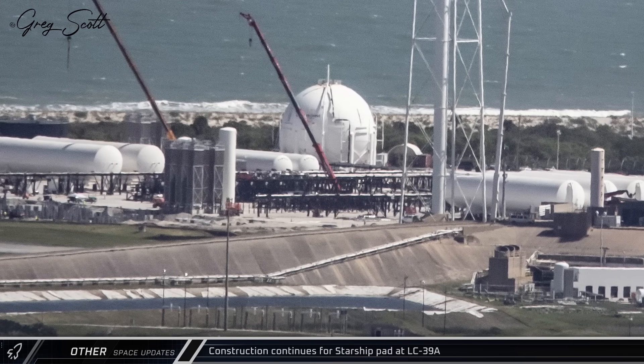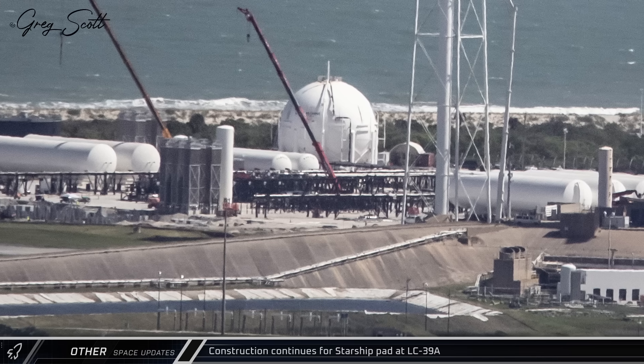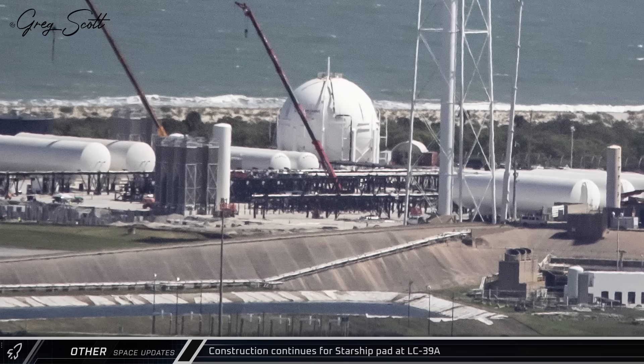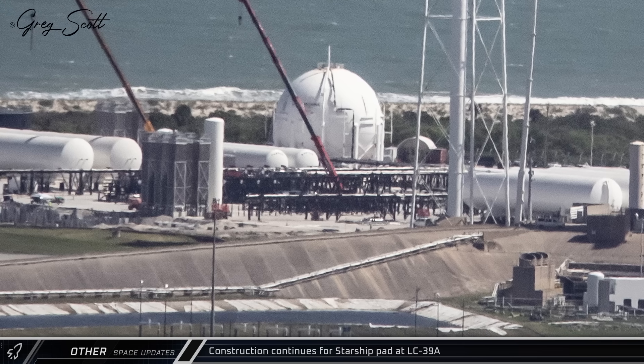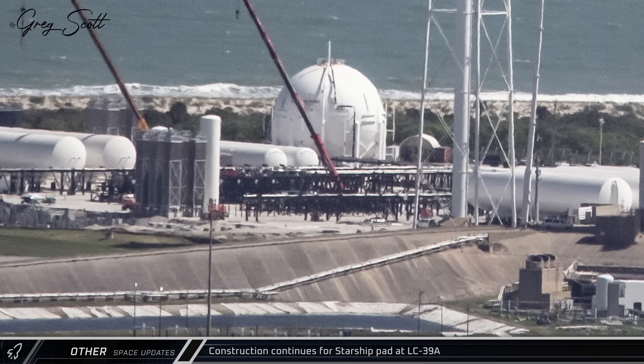On the other side of the pad, equipment racking has been installed at the tank farm for the Starship pad, which looks very similar to what we've seen in Texas this year, as SpaceX worked to build out the Pad 2 infrastructure at that location.